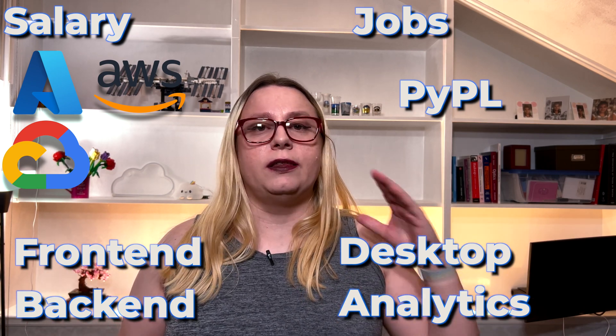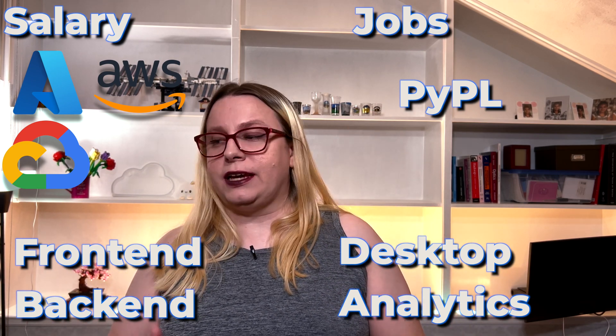So can you do front-end, back-end, analytics, desktop programming? When I say you can't do something with a certain programming language, it doesn't mean it's impossible. It just means it's not a very common use case for that language, and therefore it's not a very likely thing that you will get a job doing this type of programming with it.